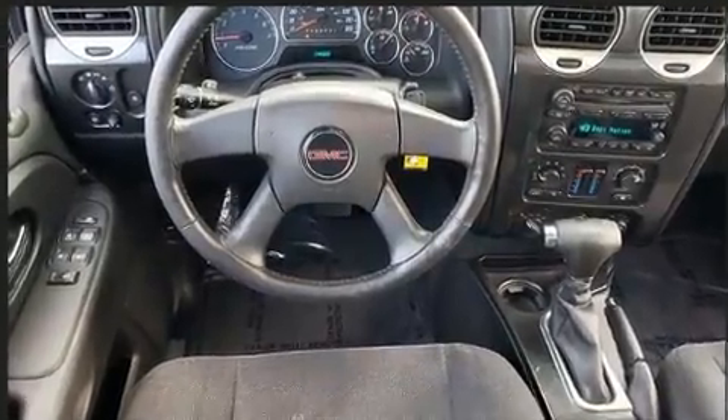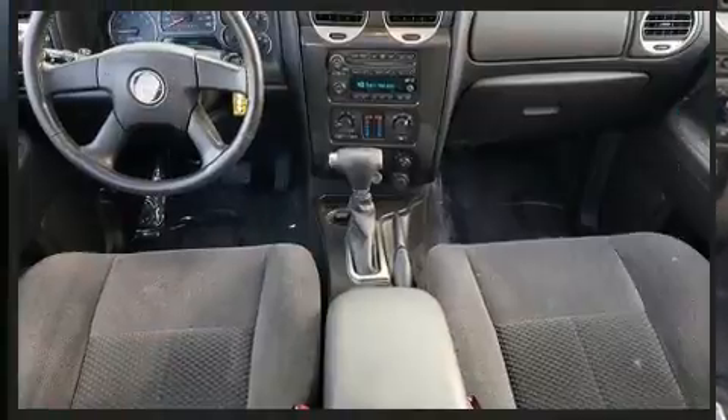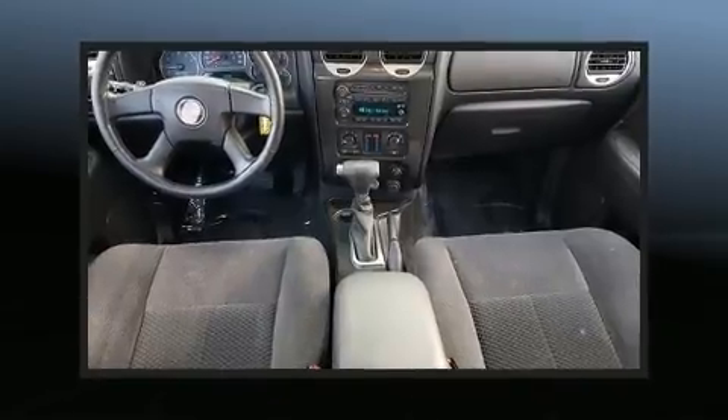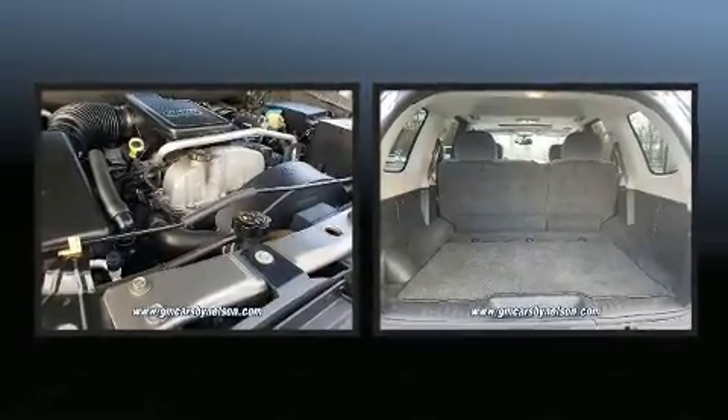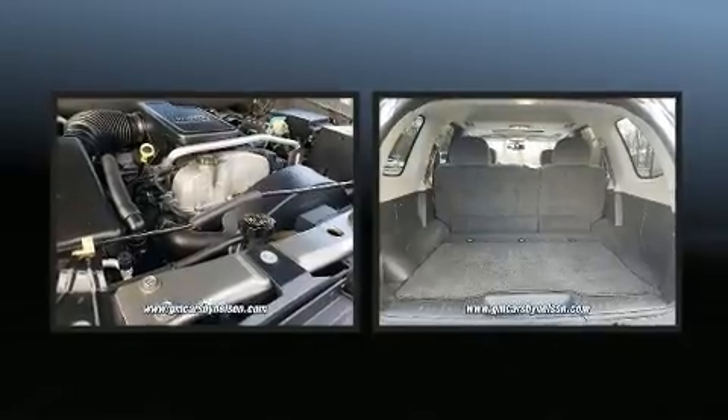Top features include front bucket seats, one-touch window functionality, a tachometer, an automatic dimming rearview mirror, front dual zone air conditioning, front fog lights, and cruise control.